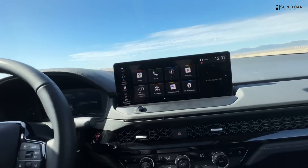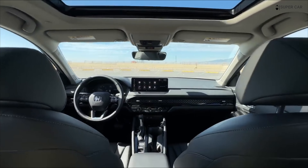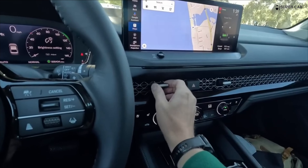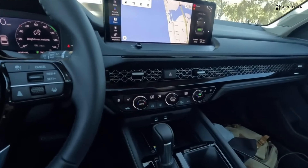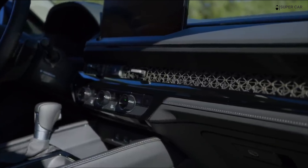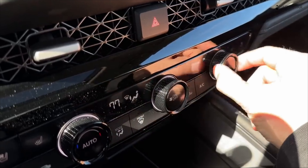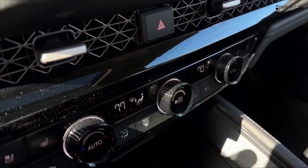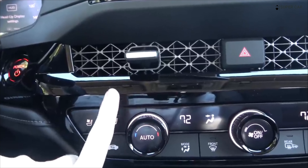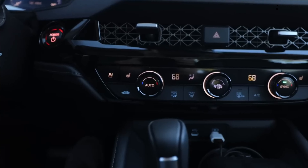The Accord's technological approach features an interface designed to mirror the user's mobile application, including for navigation. All models get a sharp 10.2-inch digital instrument cluster, and hybrids sport a 12.3-inch center touchscreen with wireless Android Auto and Apple CarPlay. Standard 7.0-inch units require a cable.